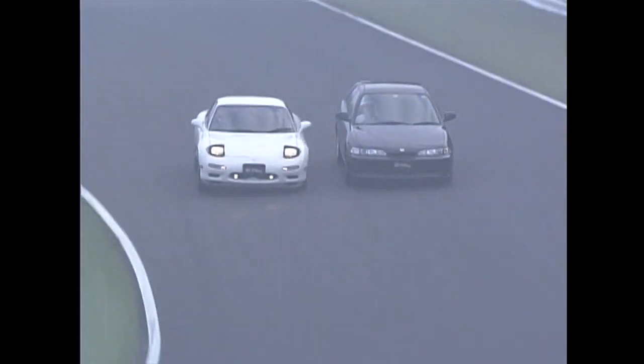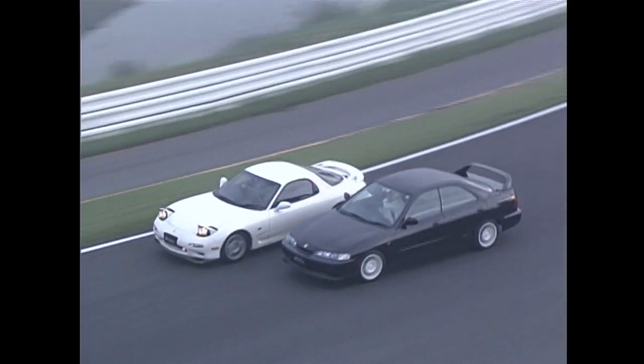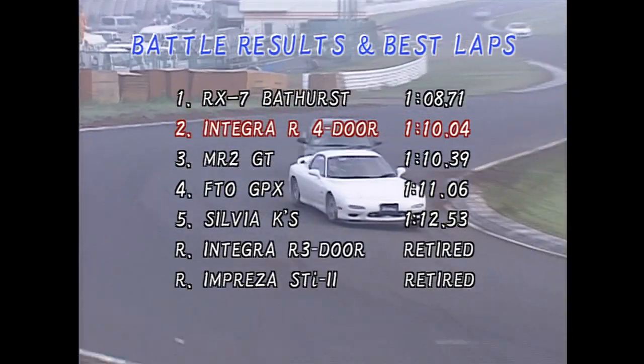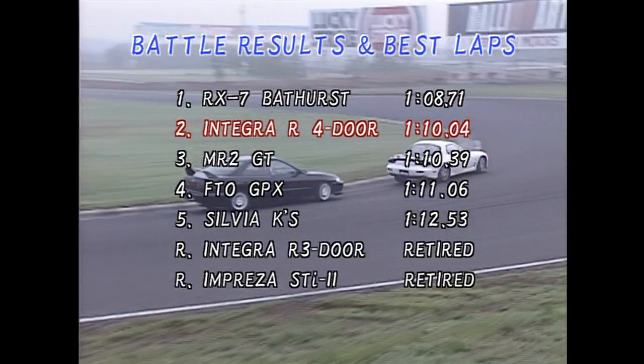After 5 laps of a 7-lap race, the RX-7 finally comes into the picture. The 4-door Integra R finishes second in front of the MR2 and Silvia Turbos.